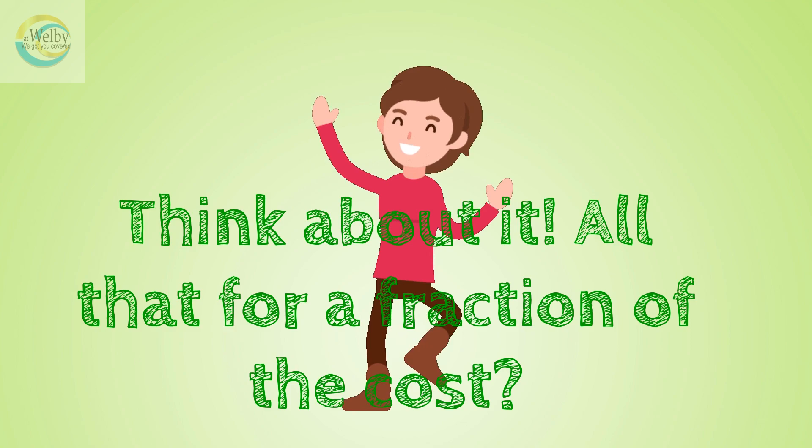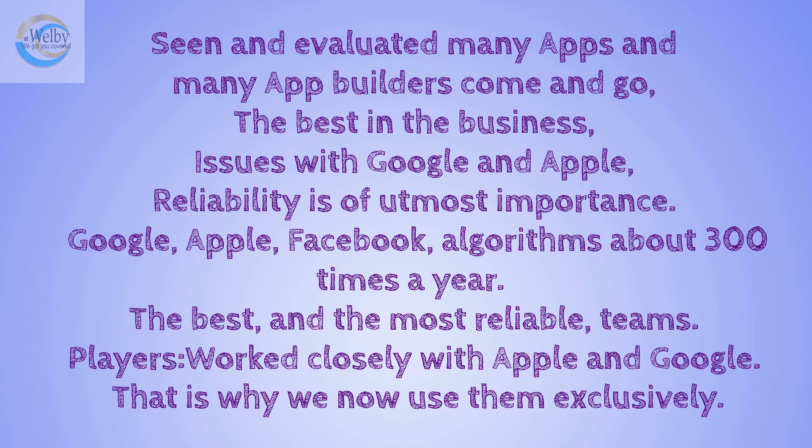Think about it — all that for a fraction of the cost. We have seen and evaluated many apps and many app builders come and go, and you will be using literally the best on the planet, someone who has been through all the issues with Google and Apple when everyone else disappeared. So, in this business, reliability is of utmost importance.